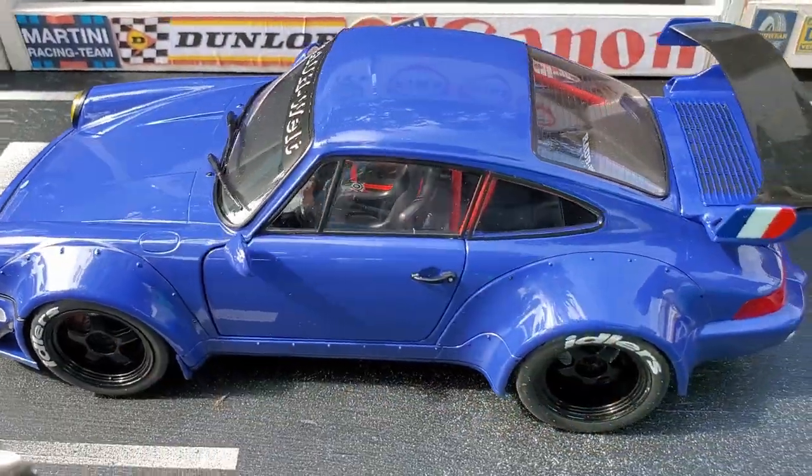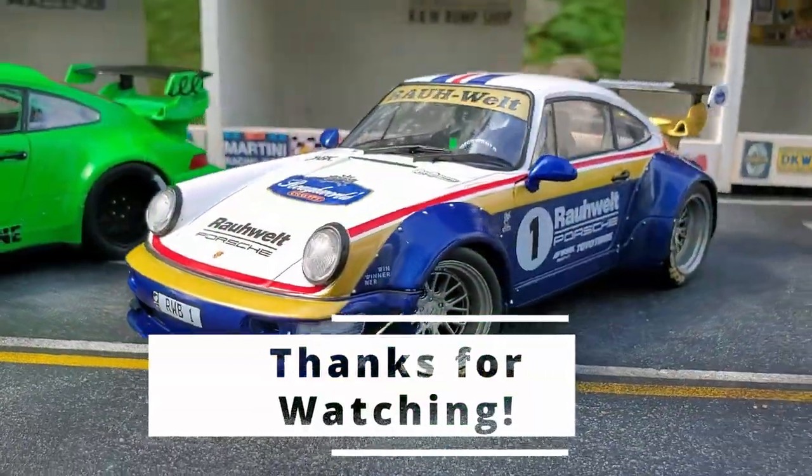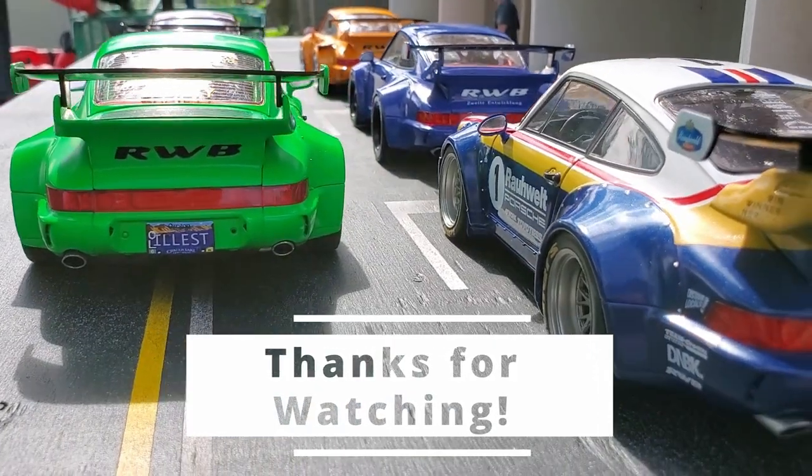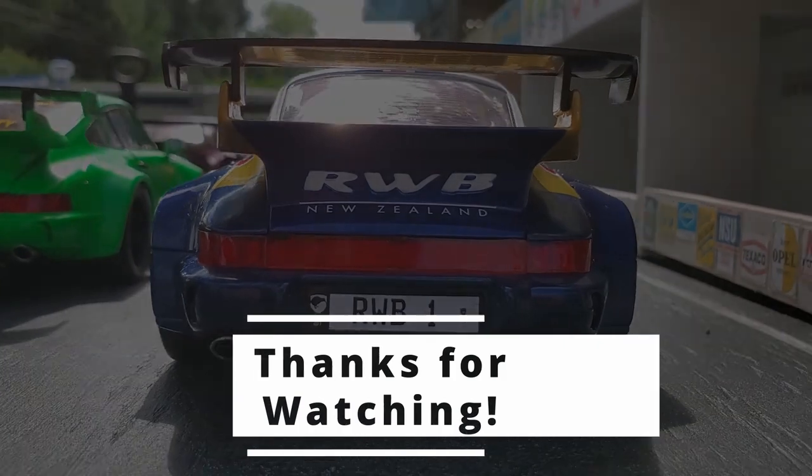Let me know in the comment section which one did you like most. If you're interested in seeing more Solido models, just click the link on the screen. Thank you very much for watching and I'll talk to you guys next time. Bye-bye.